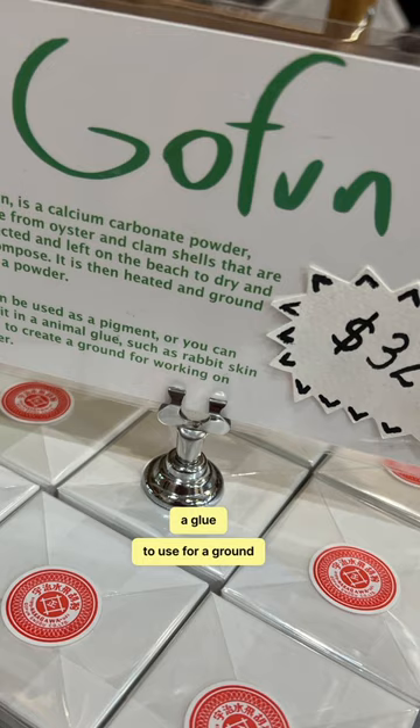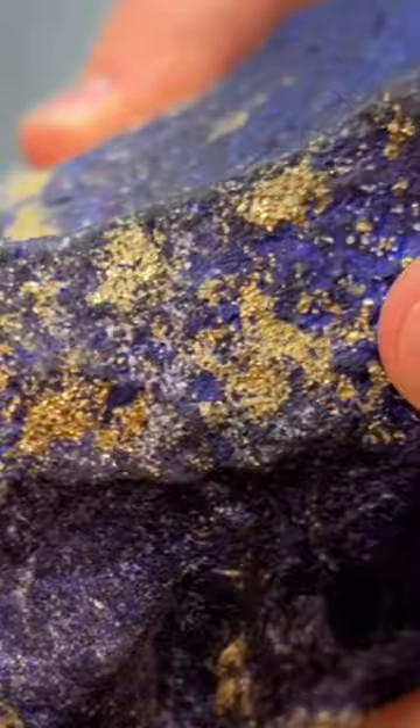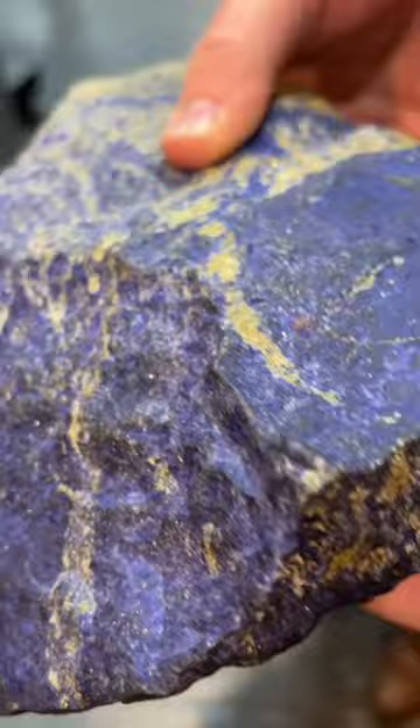A sample of lapis — it's huge! That's pyrite, natural pyrite. No kidding. It forms naturally alongside the lapis.